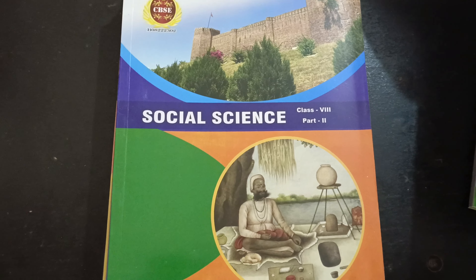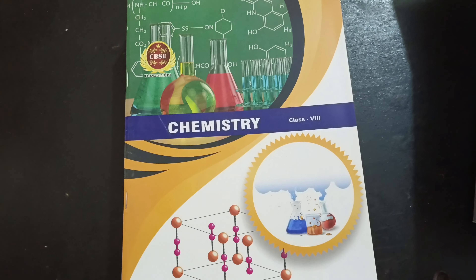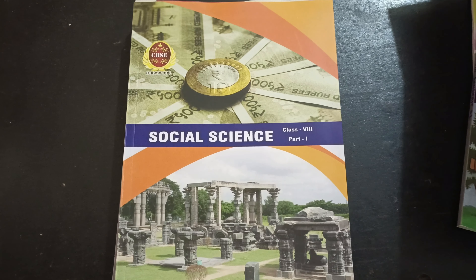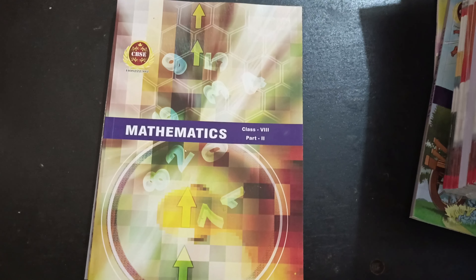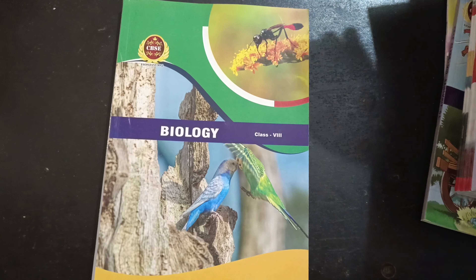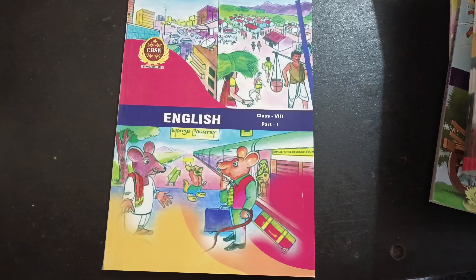The NCRT study materials include: Social Science Part 2, English Part 2, Chemistry, Physics, Social Science Part 1, Mathematics Part 1, Mathematics Part 2, Biology, and English Part 1. So all these are NCRT study materials.